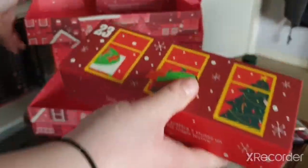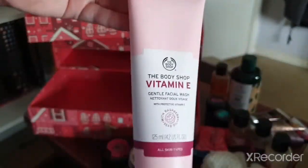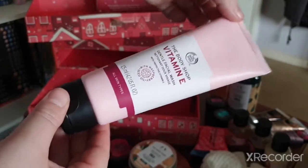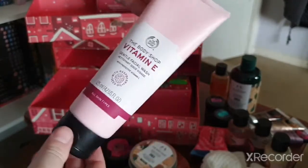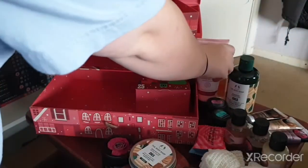Day twenty-three — we have the Vitamin E Gentle Facial Wash. I have never tried this at all, and it's full size, so that's an interesting new item for me to try.